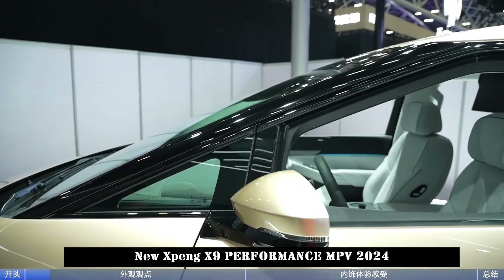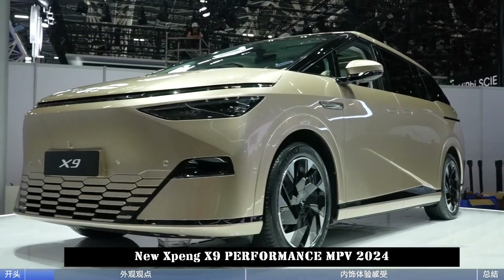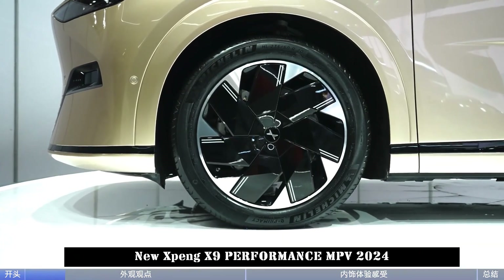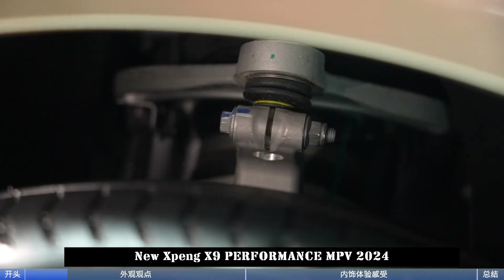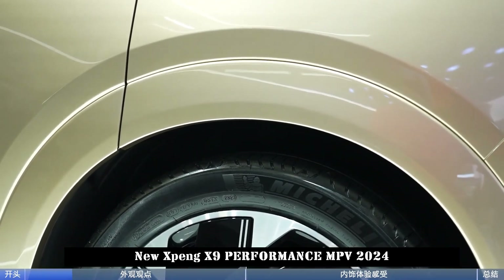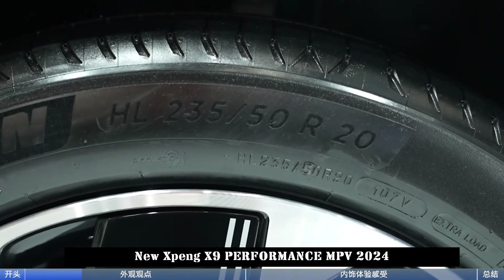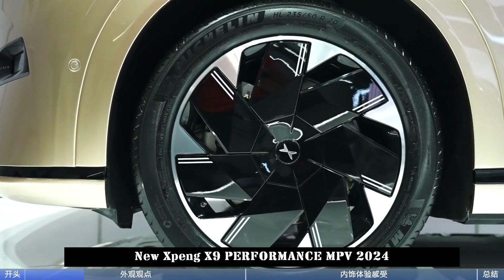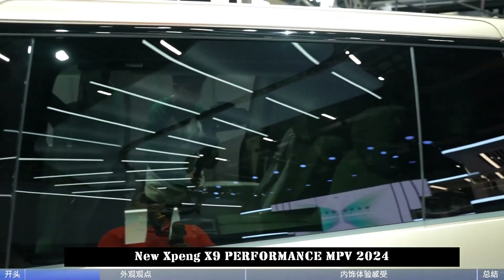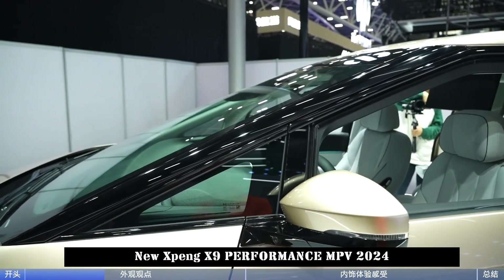The space layout of the vehicle is planned as 2 plus 2 plus 3. Small tables are hidden behind the front seats. The second-row seats are equipped with extra-long sliding rails, so you do not have to worry about flexibility. In terms of entertainment, there is a 21.4-inch ceiling screen in the middle row. The aisle space of the middle row is 180 mm, making it very easy to move to the third row.